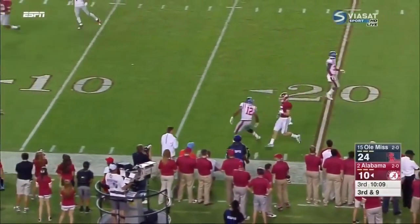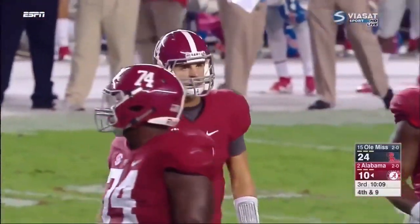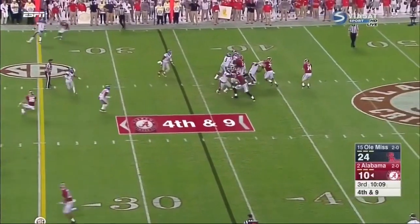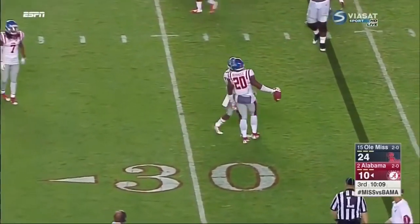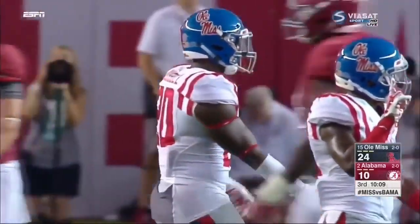Coker fires looking for Mullaney, who was absolutely blanketed in coverage by Tony Conner. Fourth down — Rebels are showing pressure and they bring it, and Coker still has time, delivers in traffic, incomplete. Alabama pointing for a flag as Mike Hilton was in coverage, but he just wags a finger — says no.